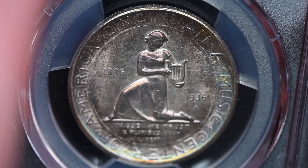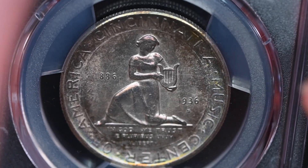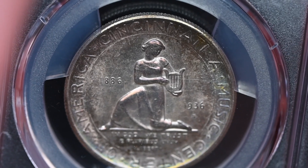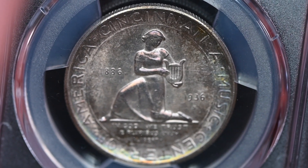Mellish tried to have additional Cincinnati half dollars minted in 1937 to further profit off of this series, but Congress — tired of being criticized for abuses such as this — declined to pass that bill into law.